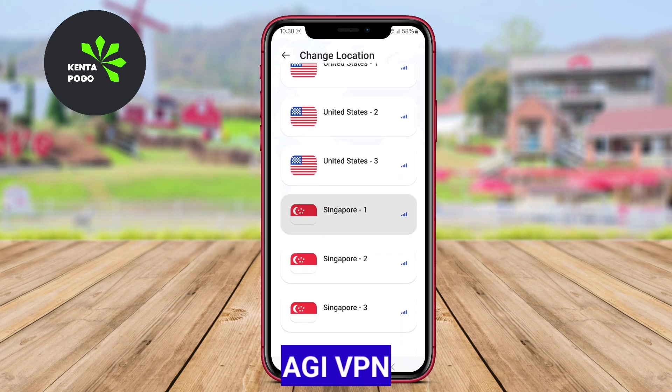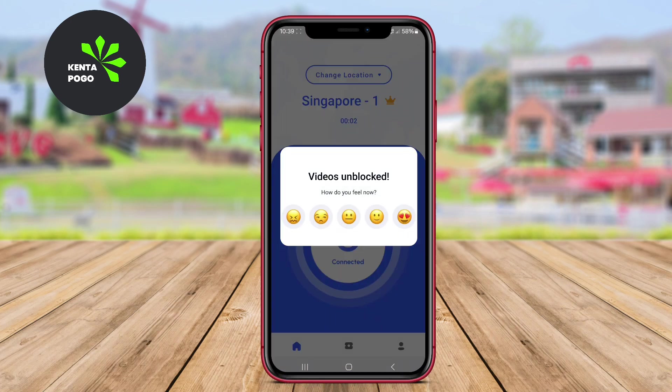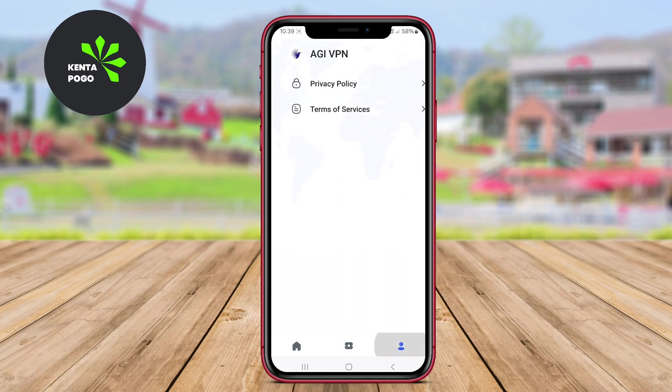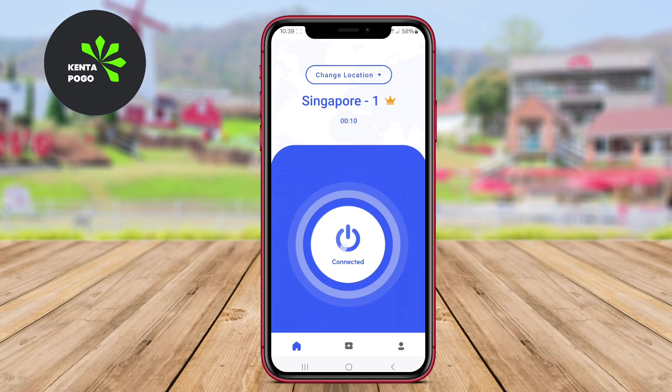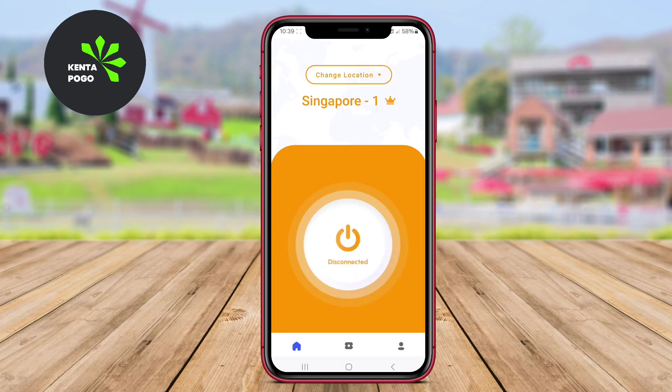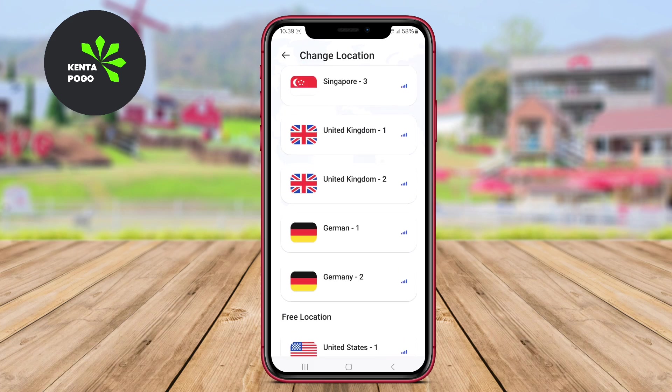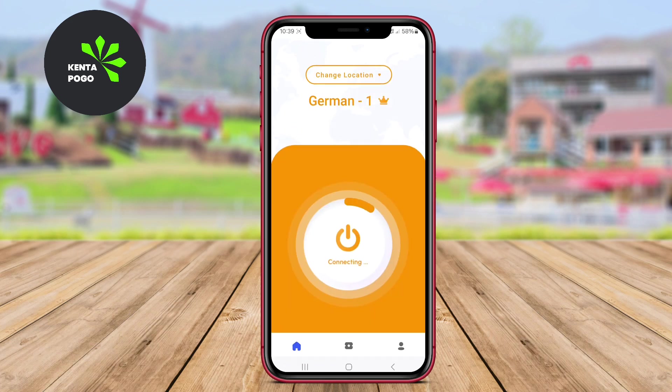AGI VPN is designed for users seeking both anonymity and speed. With a focus on security, AGI VPN encrypts data and provides a seamless browsing experience. The app features a variety of servers across different countries, allowing users to choose their preferred location for internet access.